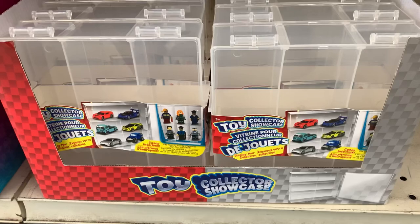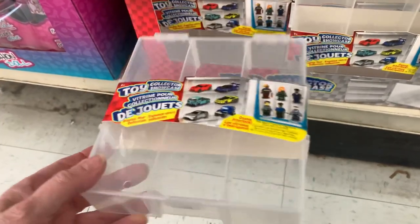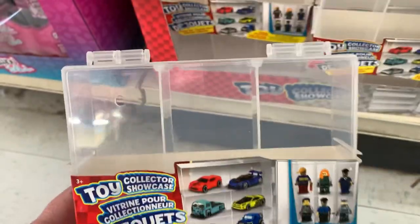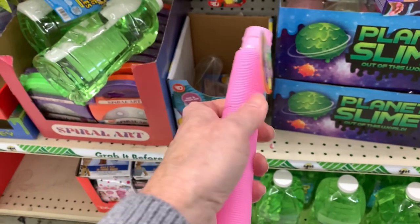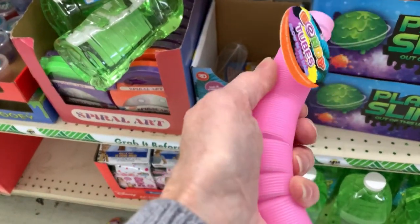They got in new this collector showcase for die cast cars — like little matchbox cars and Lego men. I found a new bendy tube in the jumbo size, but you only get one for $1.25.